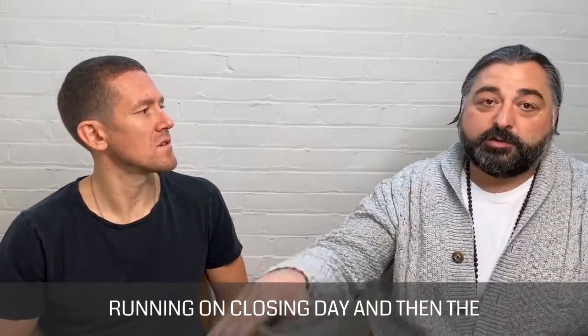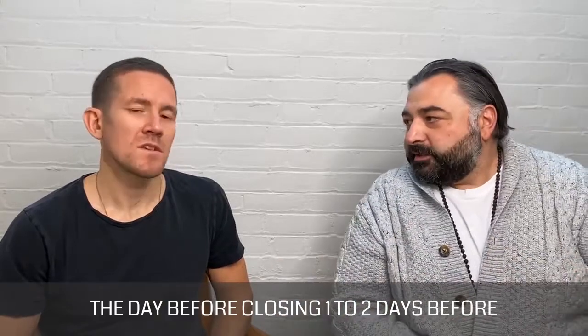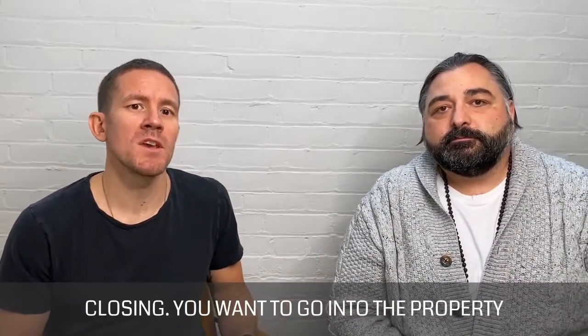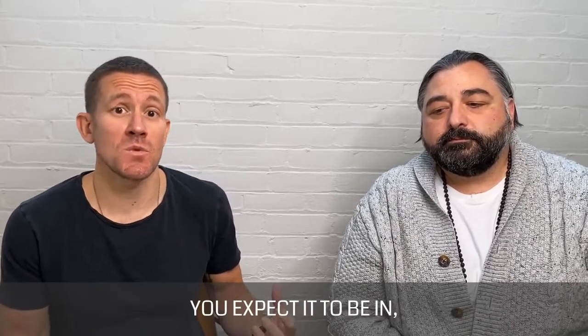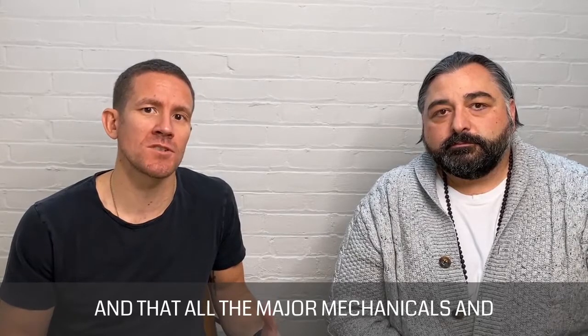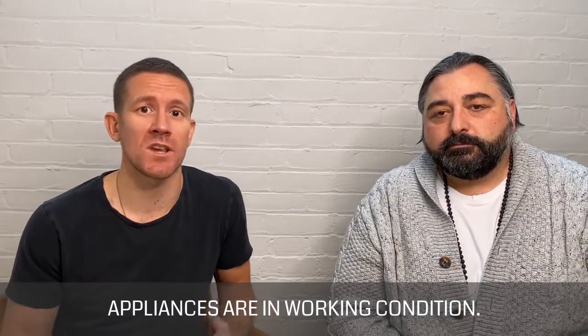So you can hit the ground running on closing day. The second viewing you want to do one to two days before closing. You want to go into the property to make sure that it's in the condition you expect it to be in, and that all the major mechanicals and appliances are in working condition.